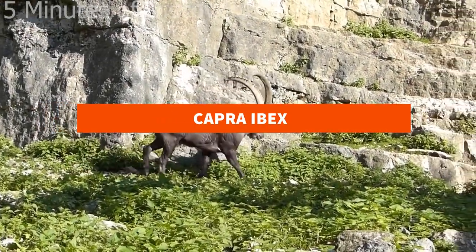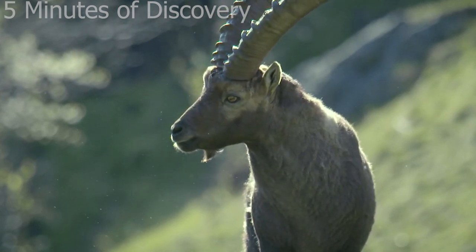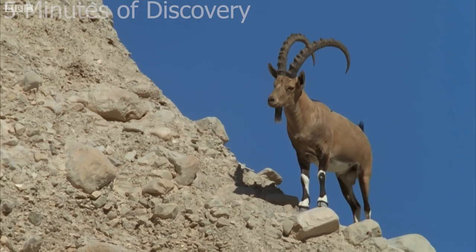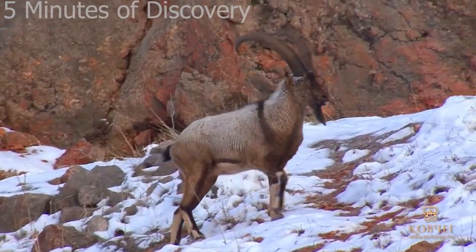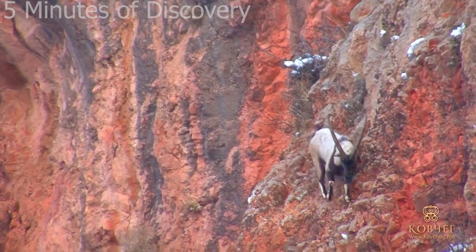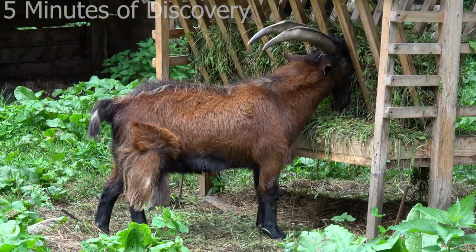Capra Ibex. Capra ibex, also known as Alpine Ibex or Bouquetin, is a species of sexually dimorphic wild goat. This goat is commonly found in the mountains of Europe where there are snowy mountains. Unlike other species in its genus, Capra ibex has a short head circumference with a dull greyish-brown coat. These animals live in groups in nature, but adult males and females often live apart for a long time and come together only when they need to mate. A unique feature is that both males and females possess horns.